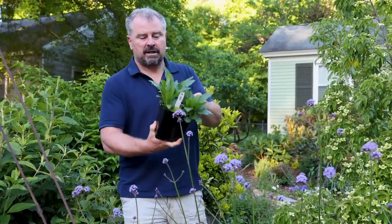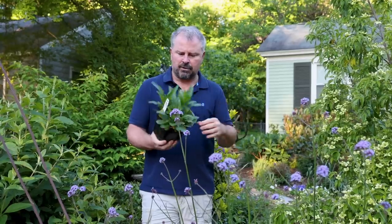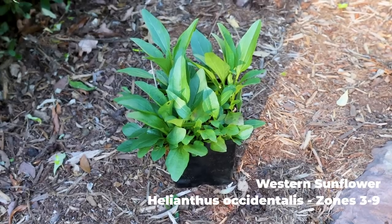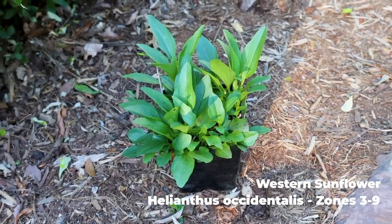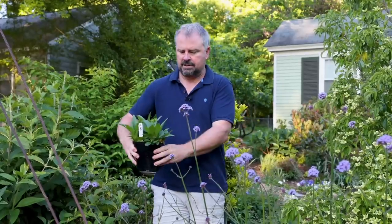I found this western sunflower in a quart pot — this is a helianthus, native to the western part of the country. They're deer-resistant, heat-tolerant, and tolerant of clay soils — really rugged plants. Most helianthus will bloom mid to late summer. It's going to go down back here on the edge of the fence.